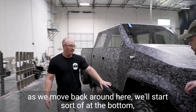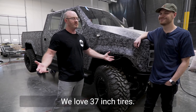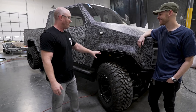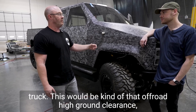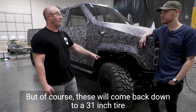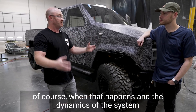As we move back around here, starting at the bottom and working our way up — everybody noticed: big tires, big truck. We love 37-inch tires and we'd love them to be bigger in certain applications. These are for the concept and prototype truck — that off-road, high ground clearance, big meaty capability configuration. But of course these will scale down to a 31-inch tire for a work truck application, which will sit lower, and the dynamics of the system will adjust accordingly.